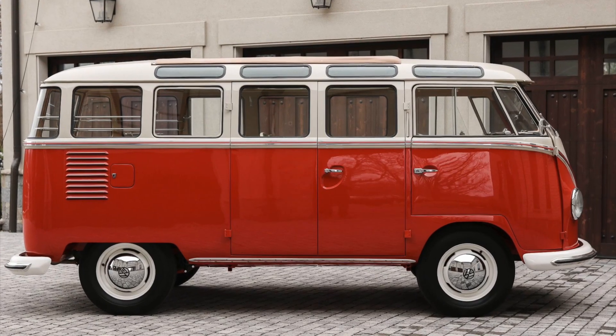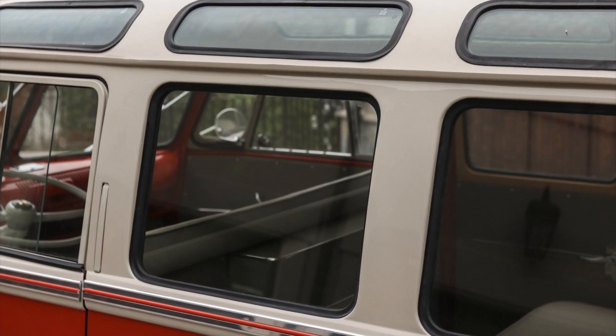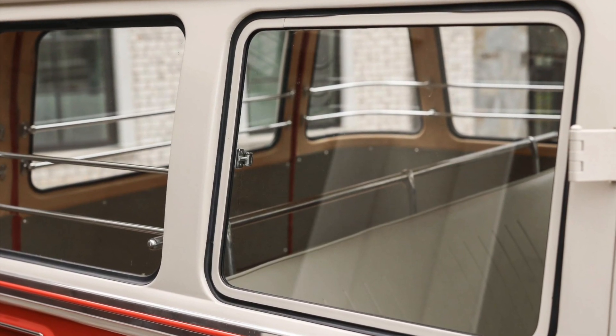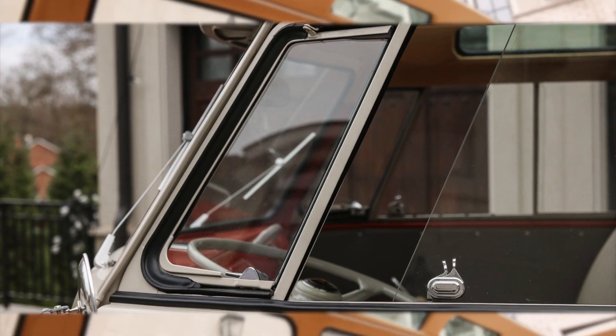The VW Samba bus is renowned for its abundant windows, boasting a remarkable total of 23 — every passenger had a view. The 23-window configuration is highly sought after due to its limited production numbers, making it a prized feature for vintage car enthusiasts.